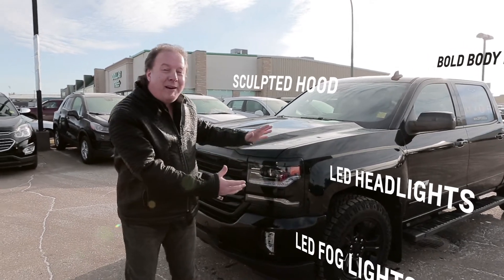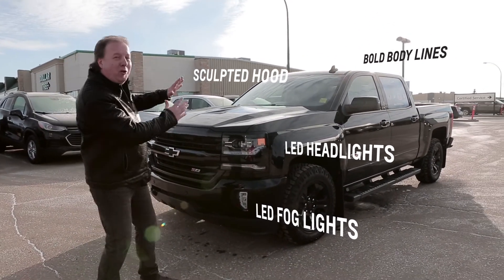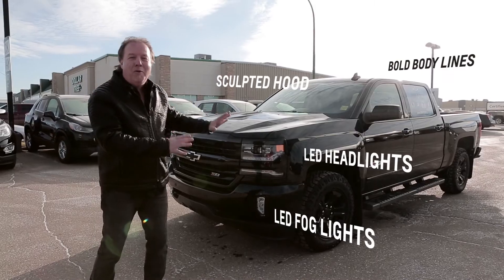Number four, the exterior. What a beautiful vehicle. Look at the lines, just a gorgeous vehicle, the redesigned hood, everything looks awesome. The LED lights, it's just a beautiful truck.